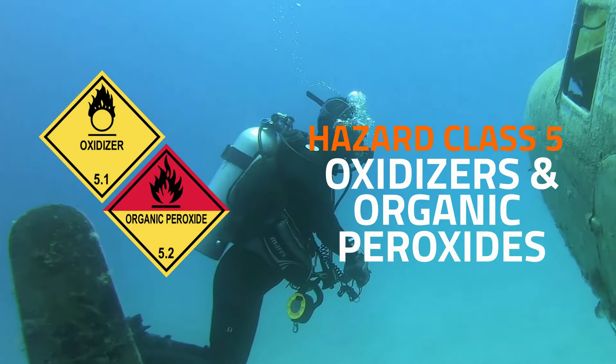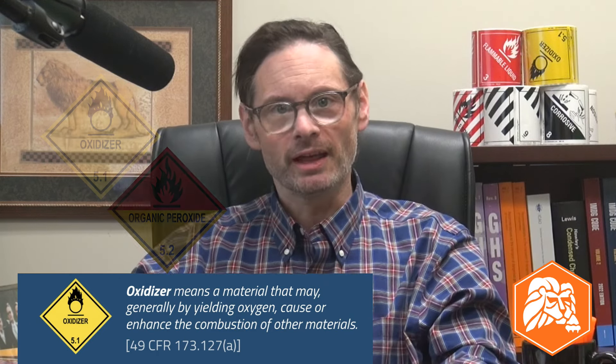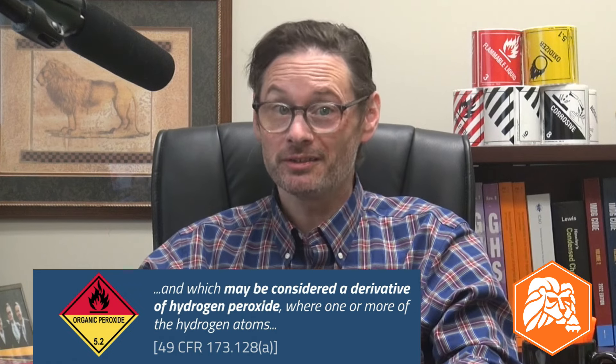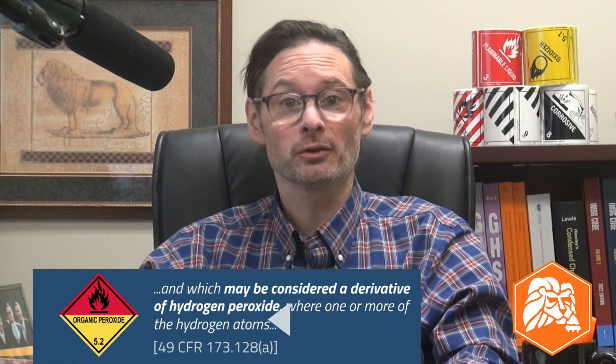There are two divisions to class V: oxidizers in Division 5.1 and organic peroxides in Division 5.2. Oxidizers are materials that give off oxygen. Oxygen is one of three things that a fire needs to ignite and survive, so if it's near a fuel and a source of ignition, a Division 5.1 material can contribute to a fire starting or make any fire stronger. Ammonium nitrate fertilizer is a Division 5.1 hazardous material, one involved in two tragic disasters — in West Texas in 2013 and Beirut, Lebanon in 2020. Organic peroxides are compounds that contain oxygen and have a specific molecular structure. They're unstable by nature and pose a risk of fire or explosion when exposed to heat, impact, friction, light, sparks, or other stimuli during transportation.